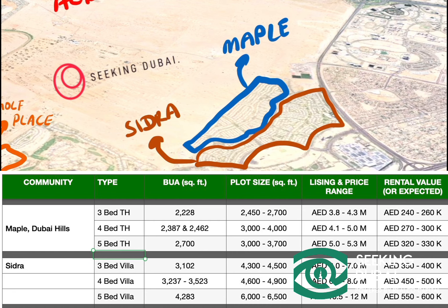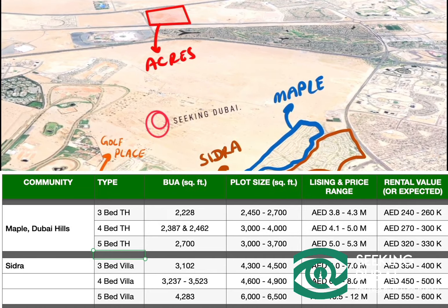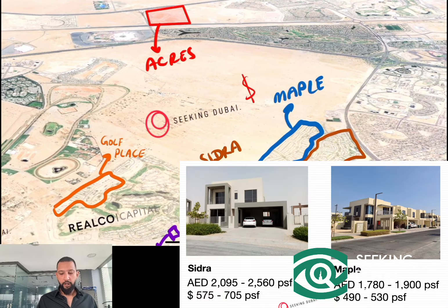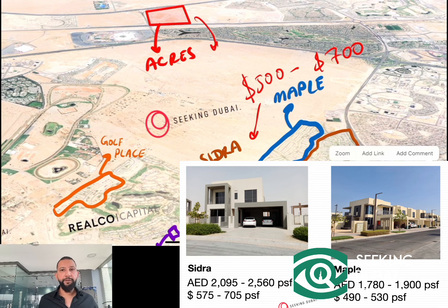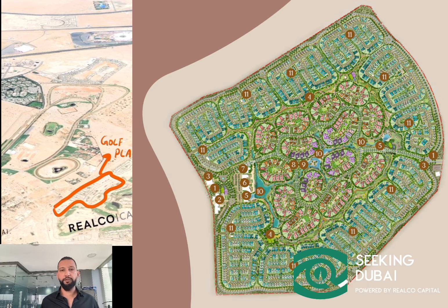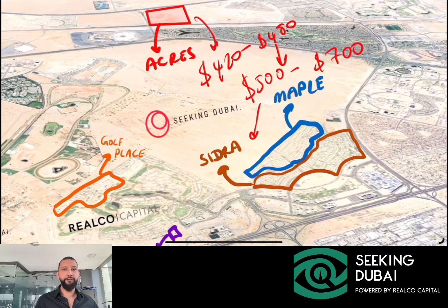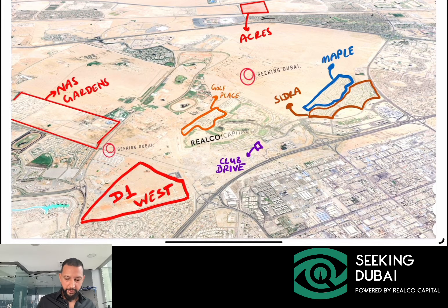Looking at a quick price comparison: Maple and Sidra are between $500 to $700 per square foot. Comparing that to Acres — and it's not a like-for-like comparison, since Acres has no townhouses, only independent villas, and is one of the most beautiful master plans coming up anywhere, developed by Meraas, considered luxury grade — prices there are between $420 to $480 per square foot. So that's the kind of difference between the off-plan and the resale market in this segment.